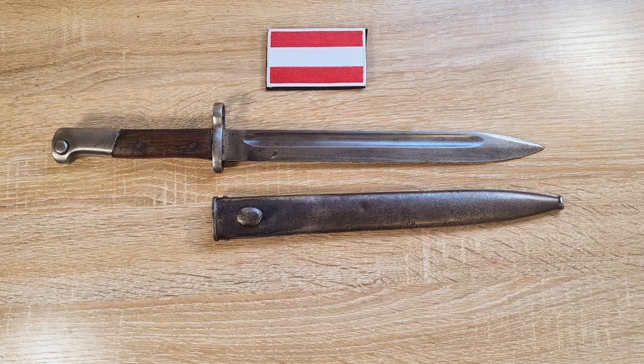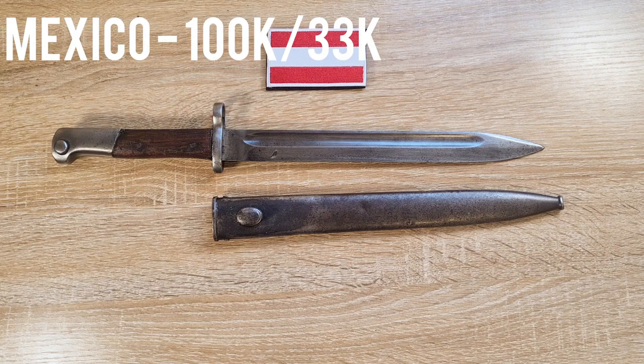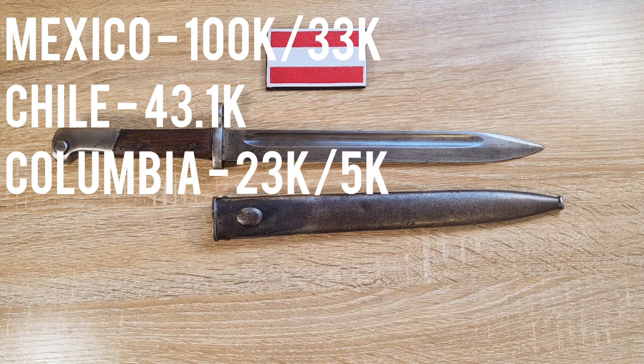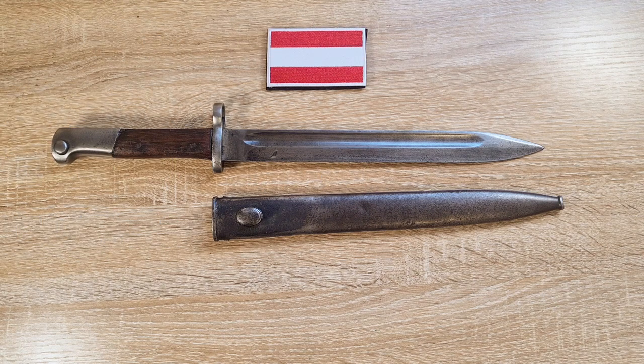These were made for four countries. Mexico ordered 100,000, of which 33,000 were delivered and the other 67,000 were retained by Austria during the First World War. Chile ordered 43,100 which were delivered, however it's unclear if there was another order of 43,100 also manufactured for Chile that was adopted by Austria, or if that was a typo. Colombia ordered 23,000, of which 5,000 were delivered and the remainder stayed in Austria. There was also a very small order for China, but it's believed it wouldn't be more than a couple thousand and there's really not much in the way of records for the Chinese order.